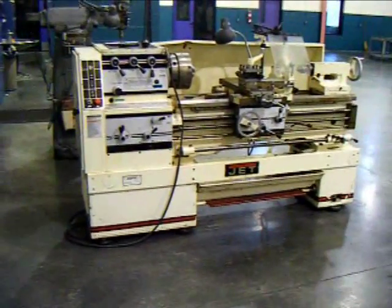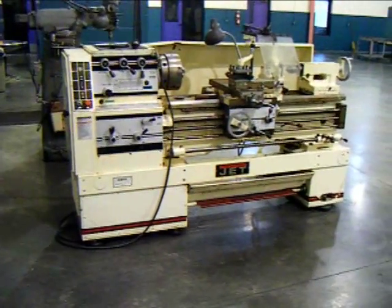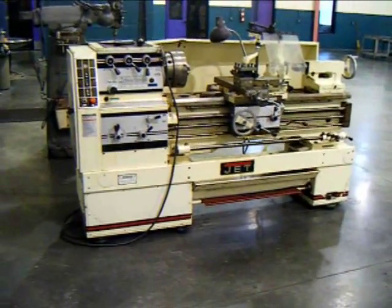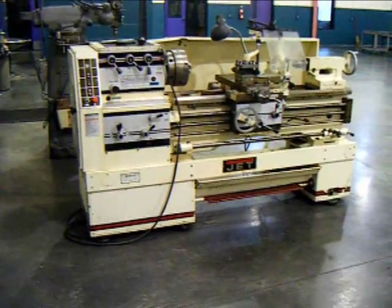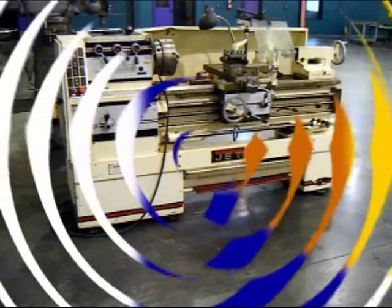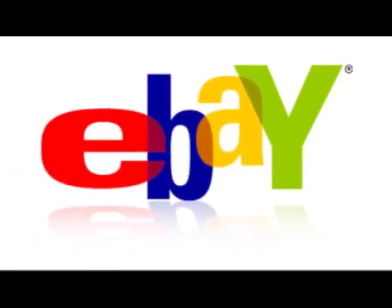Happy bidding on eBay. Please visit us at www.wigglesworth.com to view our new additions, featured machines, and great values on eBay. Thank you.